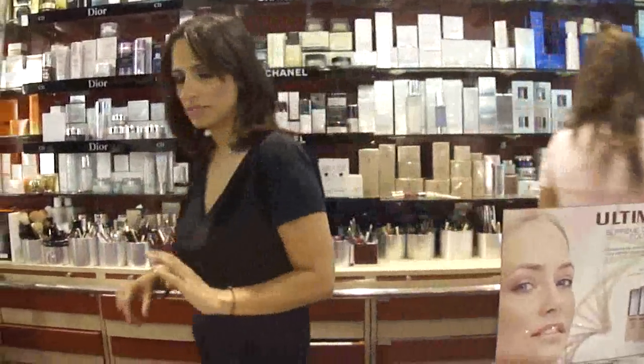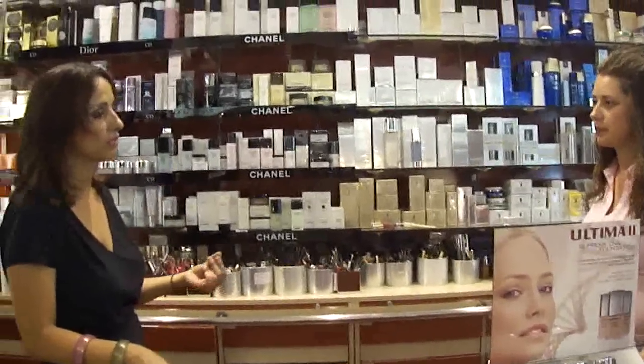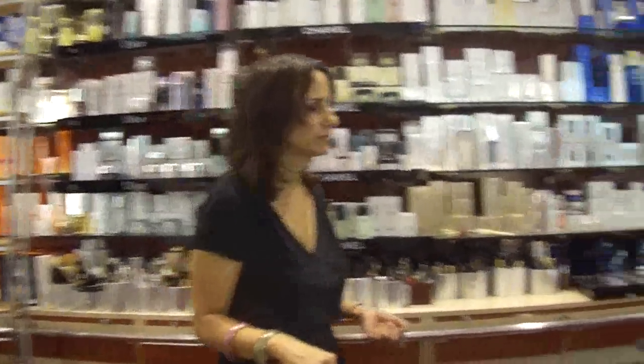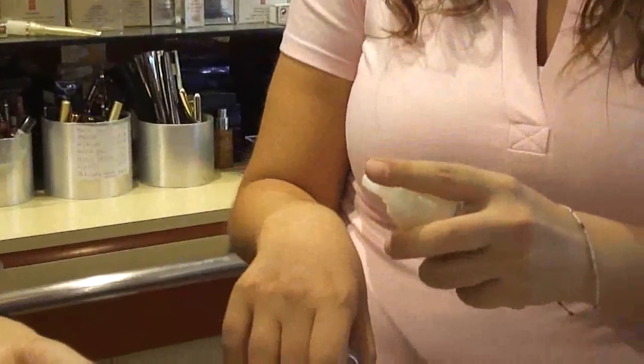È una cosa importante che mi dimenticavo: abbiamo bisogno di un'ottima base, di una crema che sia leggera, idratante, soprattutto che fissi il trucco e ne aumenti la tenuta. Potrei farvi vedere questa della Ultima, che puoi usare tranquillamente come base — è un prodotto al collagene, leggerissimo, un'ottima base.